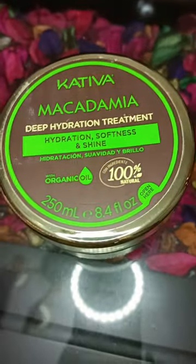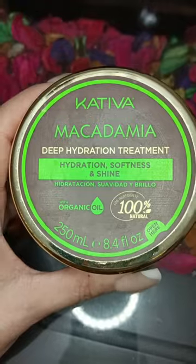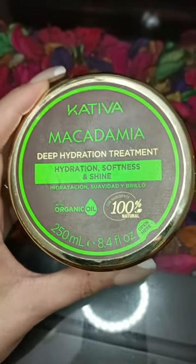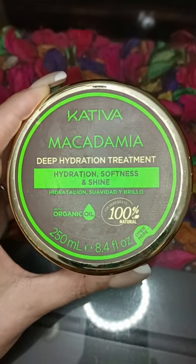Hi everyone, welcome back to my channel Mimi's Makeup. In this video I'm going to make a review about this hair mask or hair treatment from Kativa Macadamia — this one is the Kativa Macadamia Deep Hydration Treatment: hydration, softness, and shine.